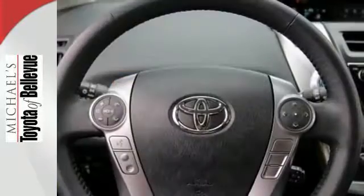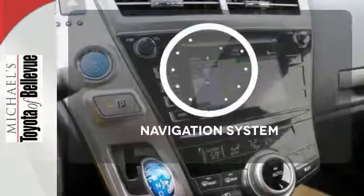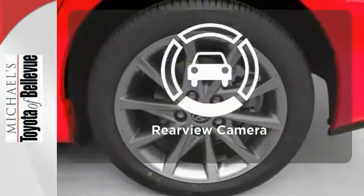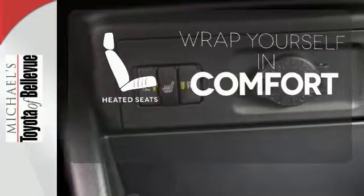You'll also enjoy the touchscreen display, backup camera, climate control, and smart key system. Never feel lost again with the navigation system. Hindsight is 20-20 with a backup camera. Ward off the chills with heated seats.